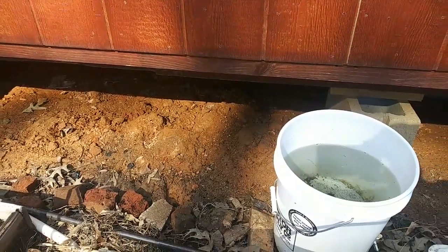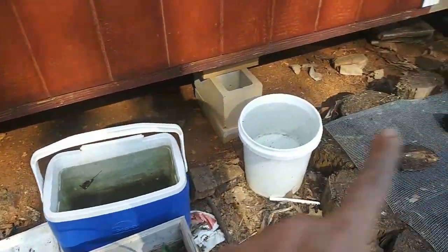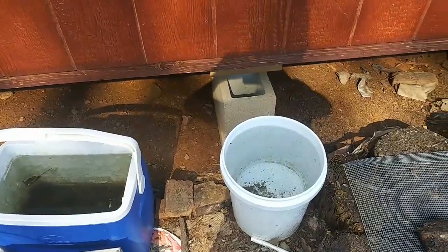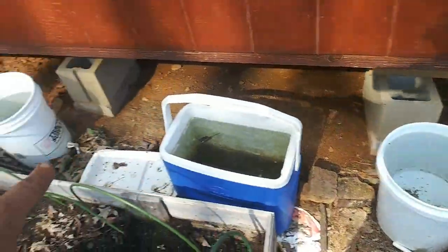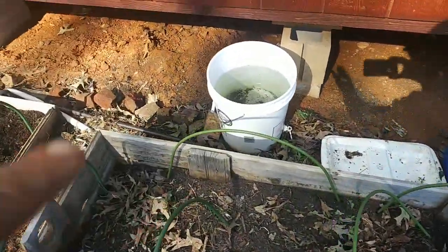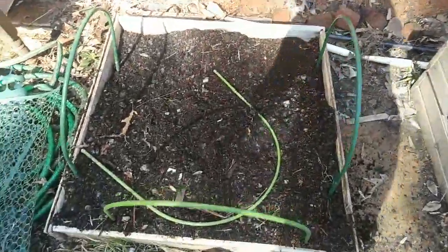I keep buckets lined up here - it's good for capturing water for the chickens and eventually for the garden beds. I put bricks down just because I don't have gutters up yet - I don't want the ground to get super rutted out.